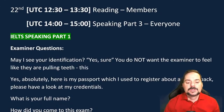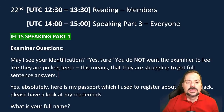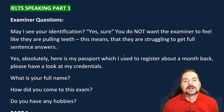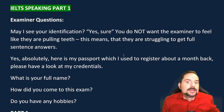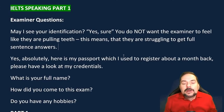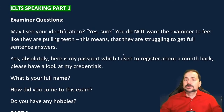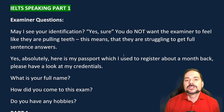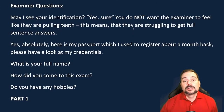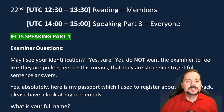You don't want the examiner to feel like they're pulling teeth — struggling to get full-sentence answers. You want them to feel: here's a person ready to communicate with me, ready to give full sentence answers. If they don't feel that, your marks will go down. So always aim to give complete, natural, fluent responses.